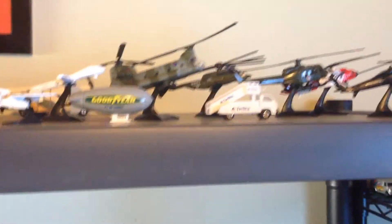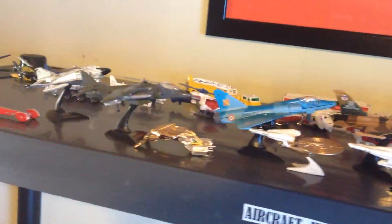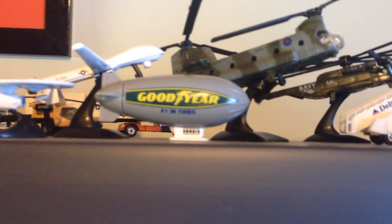I have a tag for blimps. I think I only have one blimp up there — mostly planes and helicopters and stuff, but I got one blimp. I'm going to be adding to that with the blimps I have back there on the table.